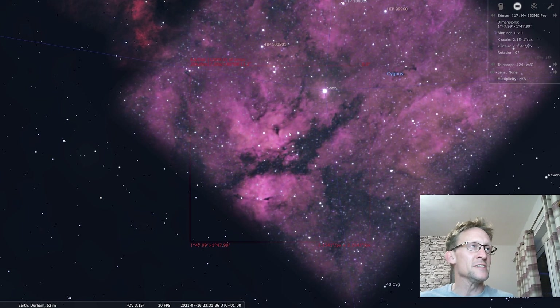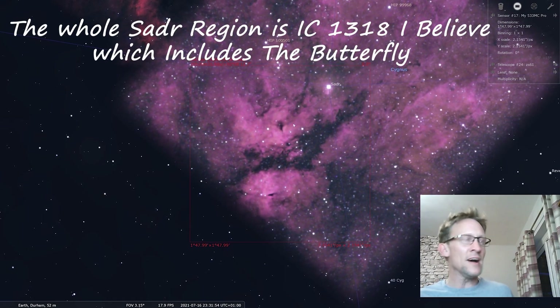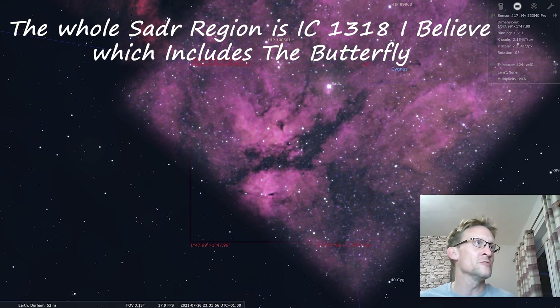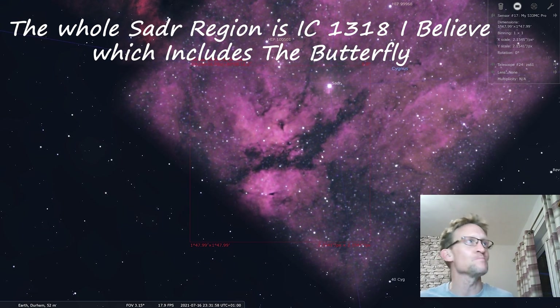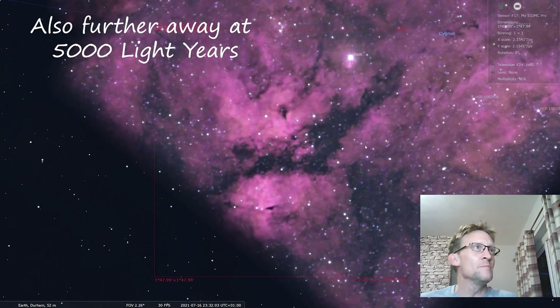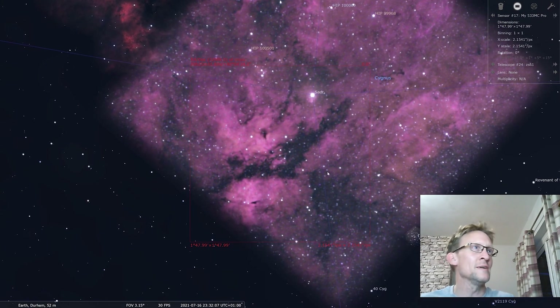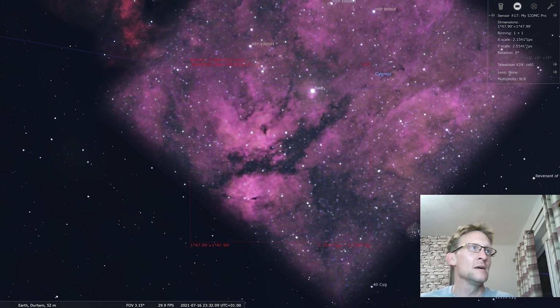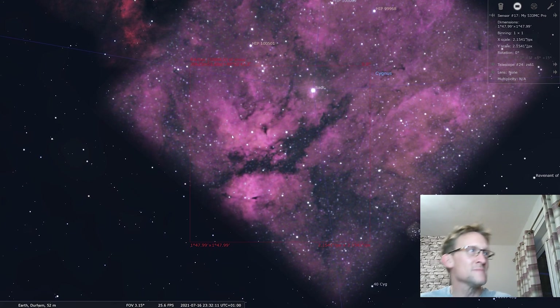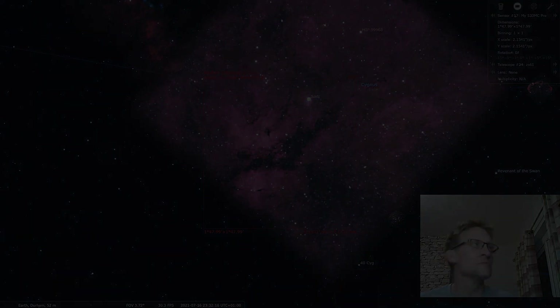The designation for this nebula area is IC 1318. This is basically what I'm in for tonight. I'm not quite sure how I'm going to frame up — it'll be roughly that area, maybe tipped on its side so I can crop it a little. We'll see how it goes.